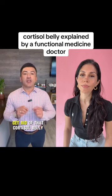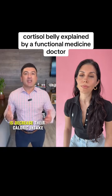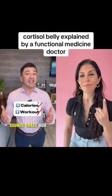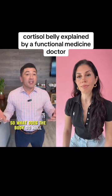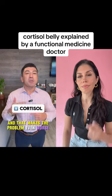Here are five ways to help get rid of that cortisol belly. The first thing that people do when they notice belly fat is decrease their caloric intake or start some intense workout programs — which is the opposite of what you need to do. When you severely restrict your calories or do intense workouts, these are considered a stress by your body. So what does the body do? It produces more cortisol to deal with that stress, and that makes the problem even worse.